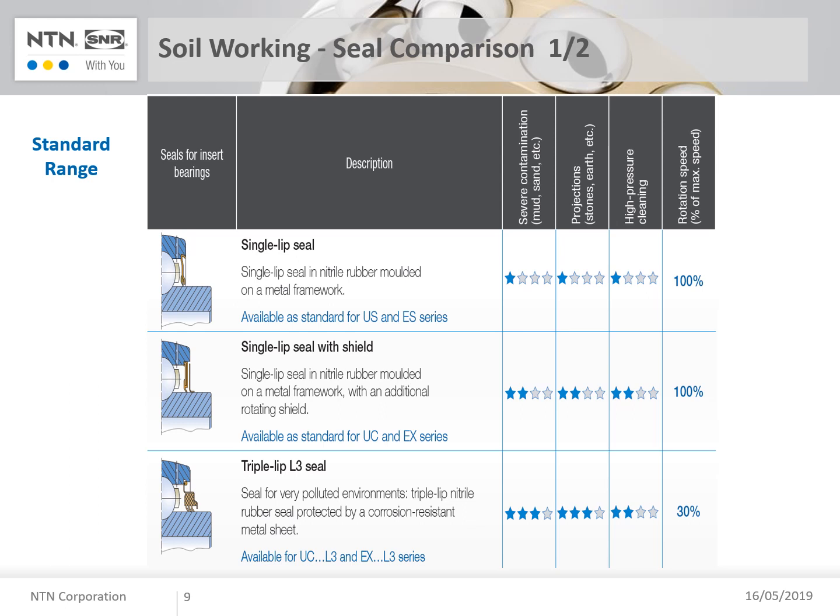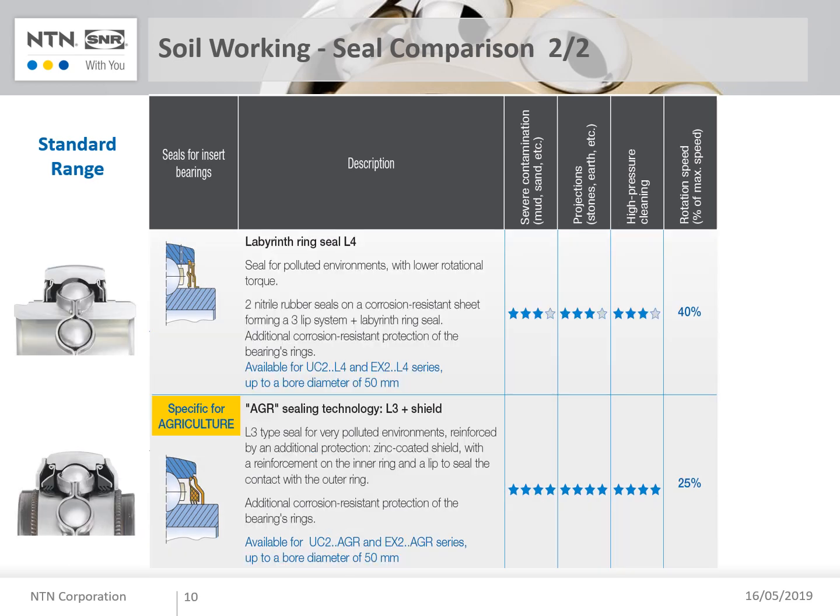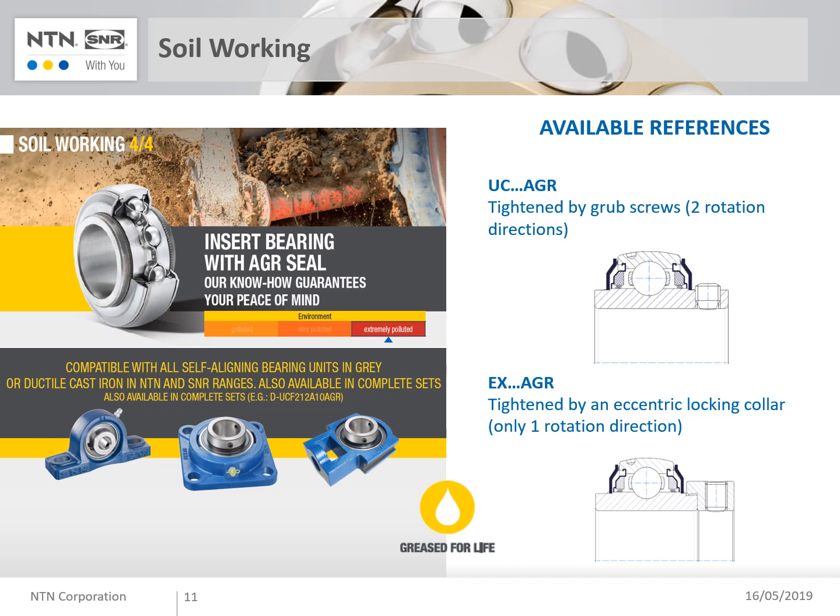The running speed, due to torque increase, is limited. For applications with a low torque requirement, we can provide an L4 seal equipped with a free lip seal system and corrosion resistance. For very hard conditions, the agri-seal is the best solution to resist all aggressions in soil working and other applications. This AGR seal version can equip UC and EX bearing ranges and be mounted in our standard housing, made in gray cast iron or ductile cast iron. The UC-type uses set screws to tighten the inner ring on the shaft, while the EX series uses an eccentric collar for the same function.